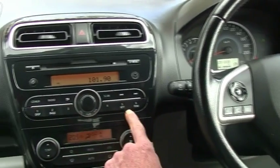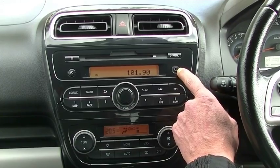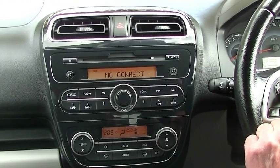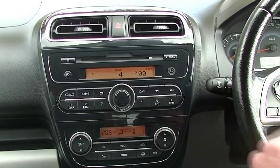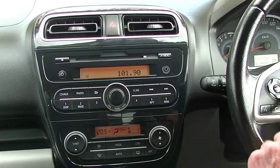Moving into the middle section now, we've got our AM-FM radio with CD player. Our auxiliary input there to the side. The car does also support music streaming, so if you've paired your Bluetooth up to the car you can stream your music through the stereo as well, which is good.